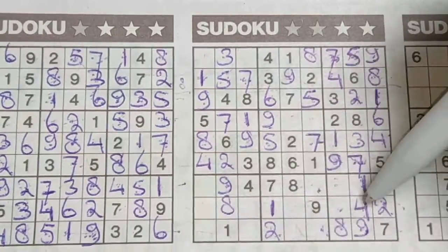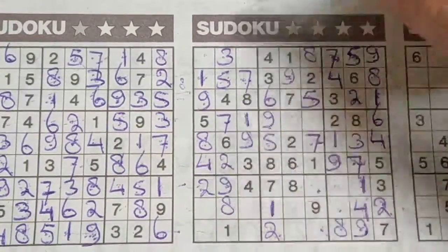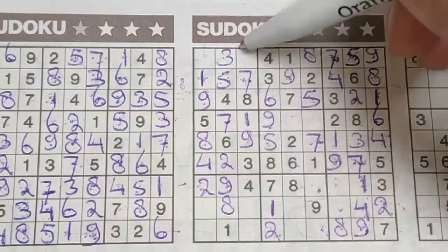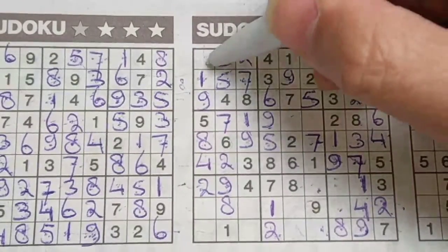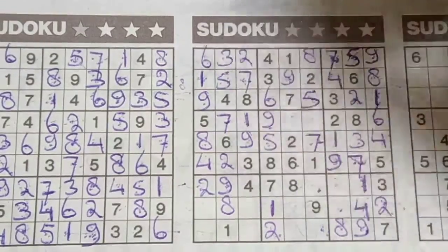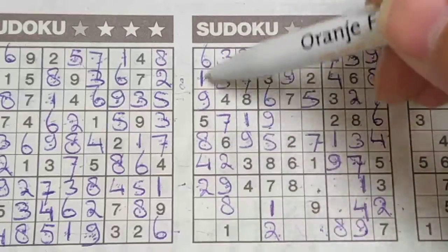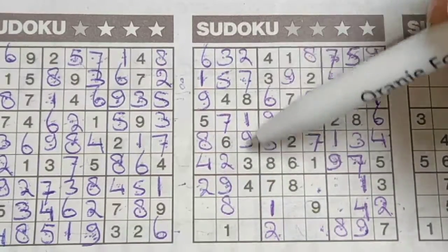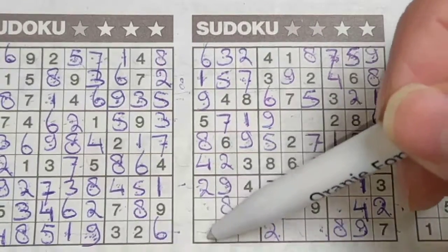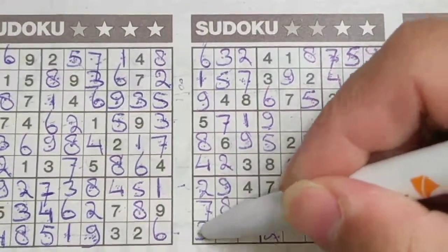Two in this last row, two in the row above, so in that row the only place for the two should be here. Two in the first column, two in the second column, so in the third column the only place for the two should be here. One number left in this big square for the number six. Two numbers left in the first column for the numbers three and seven. We have a seven here, so no seven there — seven should be here, and the three goes there.